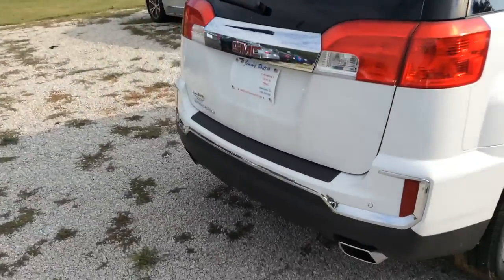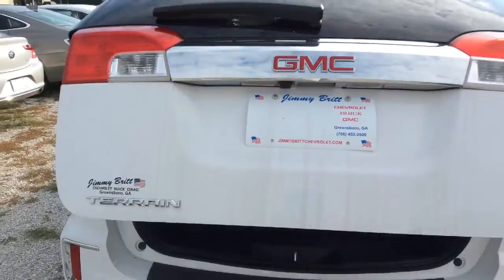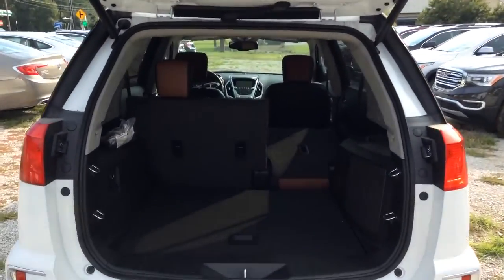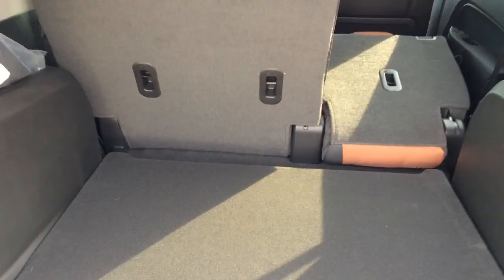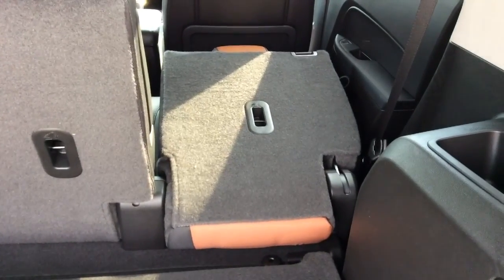We'll walk around to the back to show you this automatic liftgate. The second row is foldable for extra storage in the back. I went ahead and folded the right side for you to show you.